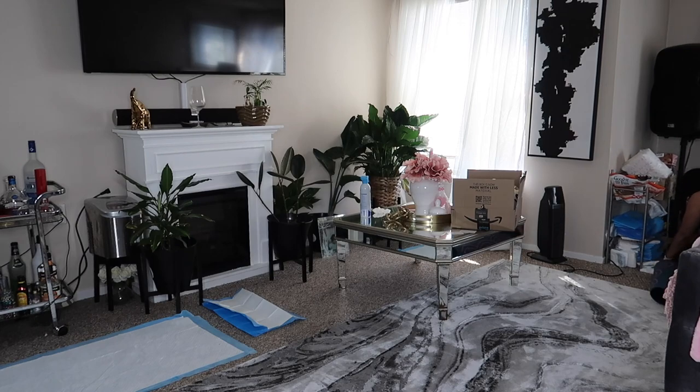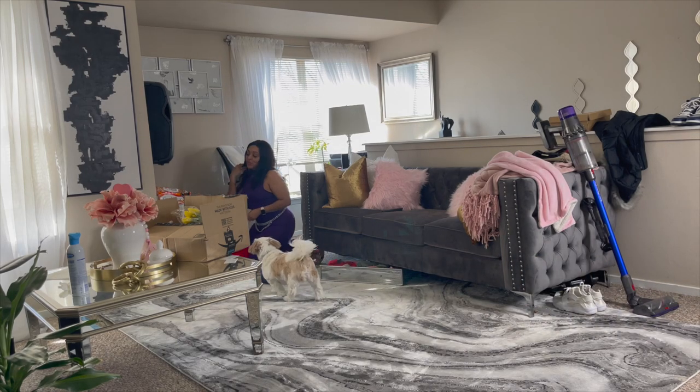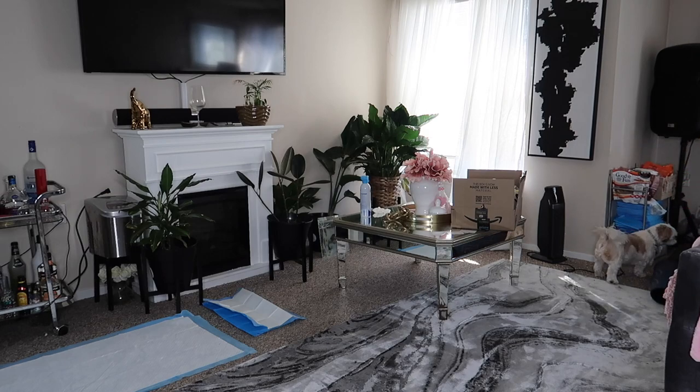Right here in this corner, this is my dog station. This is where I keep their potty pads and their treats. I am organizing a little bit because the dogs do tend to go over there and play. What you see me organizing is a temporary station so I can find something that is permanent, but right now this will do.